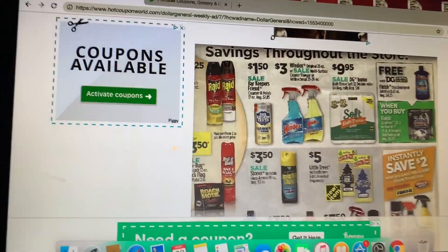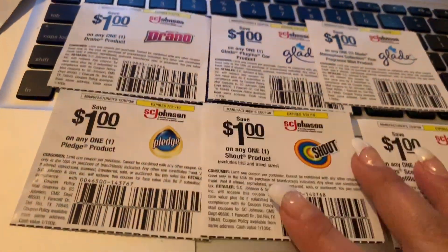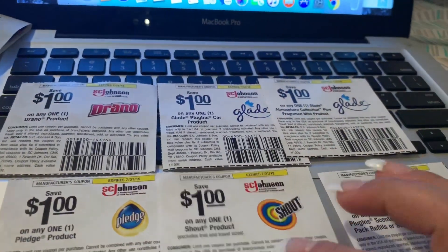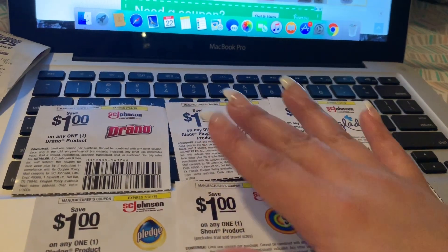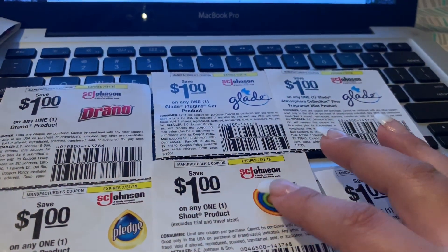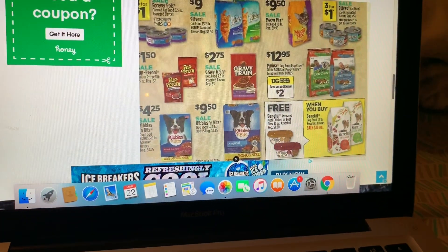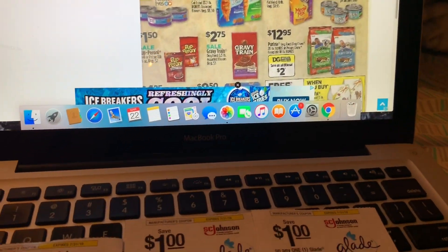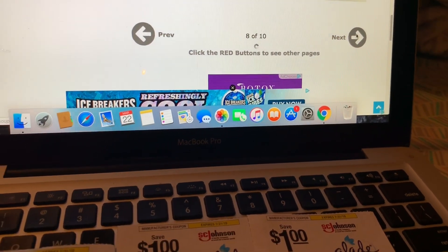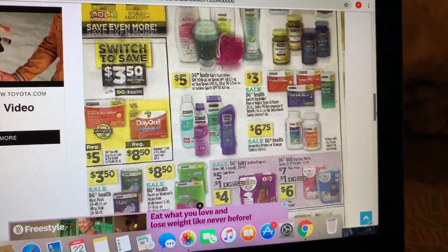Para los productos de limpieza, los Windex a tres dólares. Si usted tiene los cupones que yo les había compartido en uno de mis videos, había uno del Windex. Si no ha pedido sus cupones, le voy a tratar de buscar el link que les compartí para que manden a pedir sus cupones totalmente gratis de la compañía de Johnson & Johnson. En la siguiente página, comida para perritos y gatitos — cuando compra dos paquetes de Purina, le van a estar regalando ese producto.